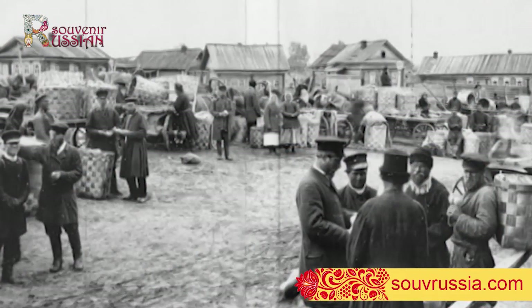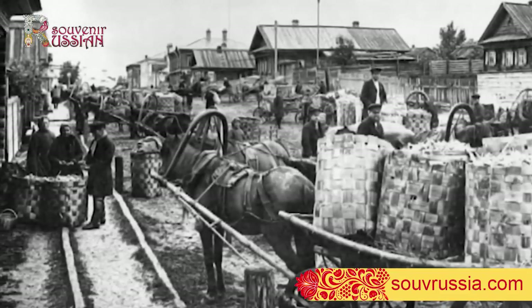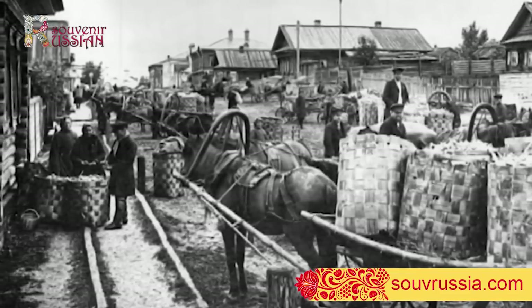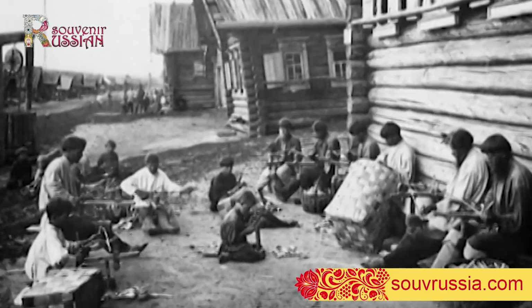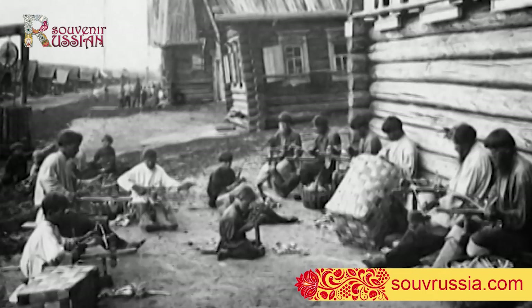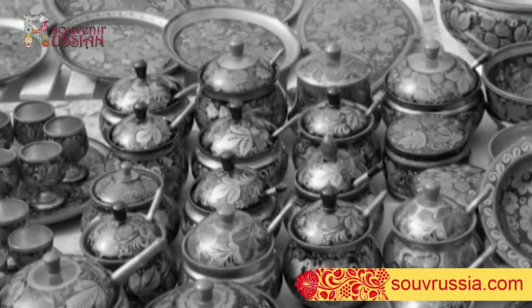As a craft, Khokhloma painting appeared in the 17th century in one of Nizhny Novgorod provinces. Artistic dishes were sold in the largest trading village of Khokhloma, where they were much appreciated. Foreigners willingly bought painted dishware, widely known in all Russian towns and villages.